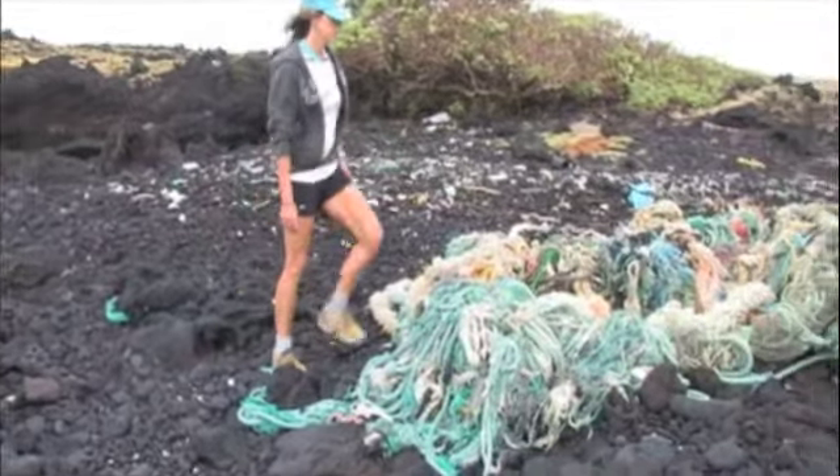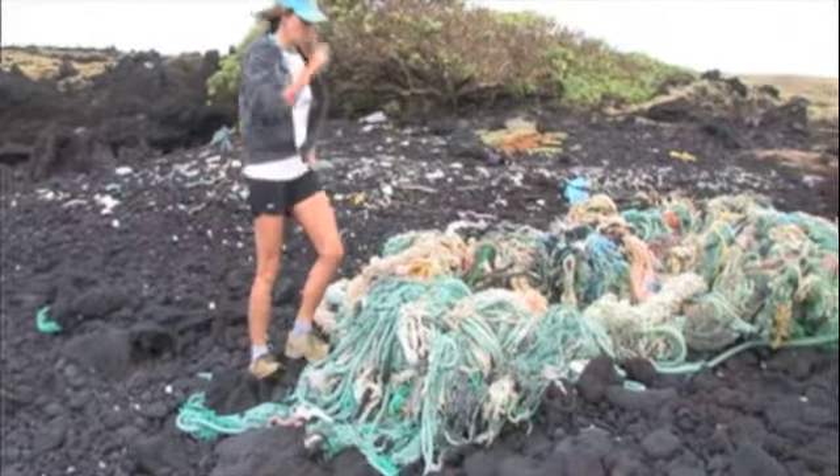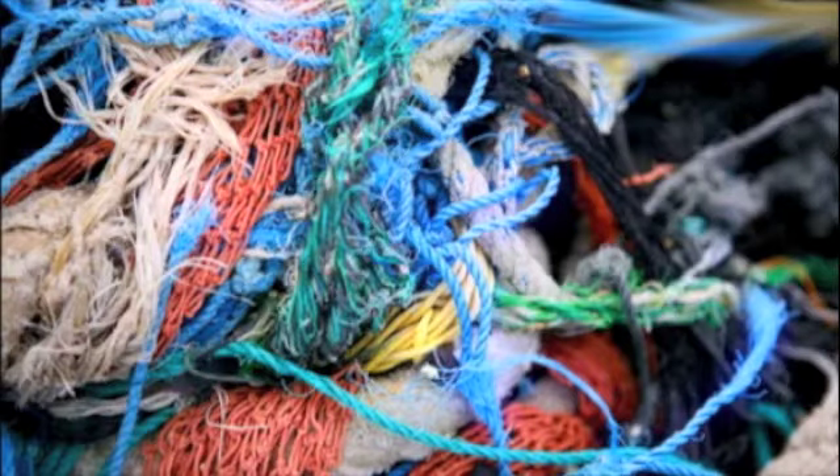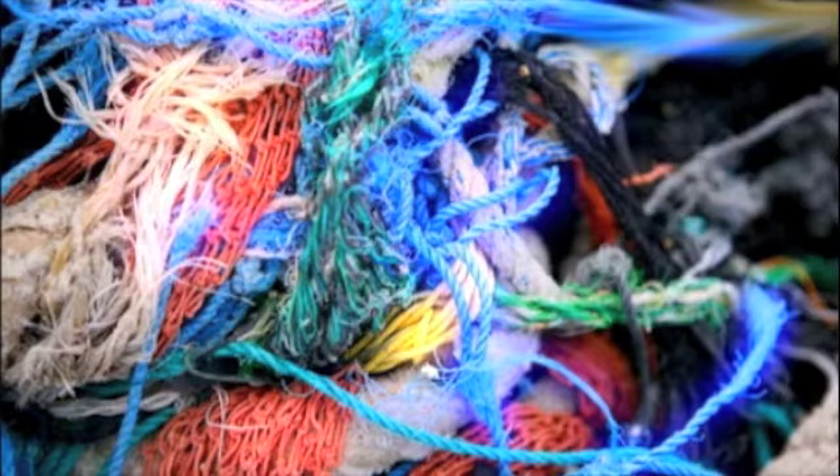When I first came upon them, as an artist, they were beautiful. The color, the texture, the formation of it — it almost seemed like it was already installed by an artist. That's the sort of random trace of the natural forces that are working on it.